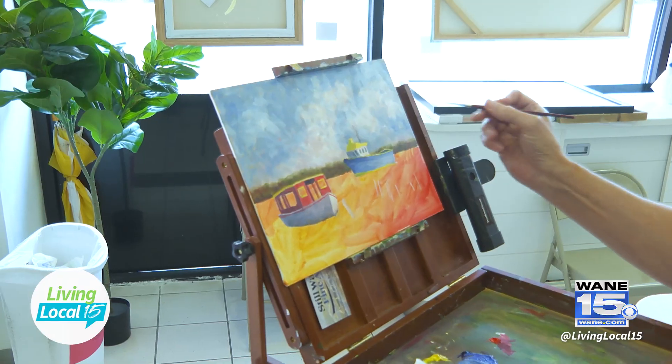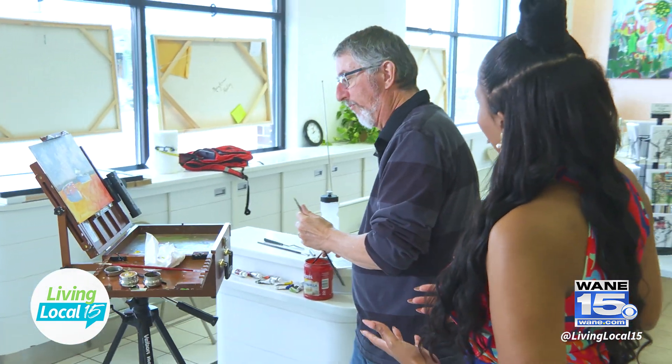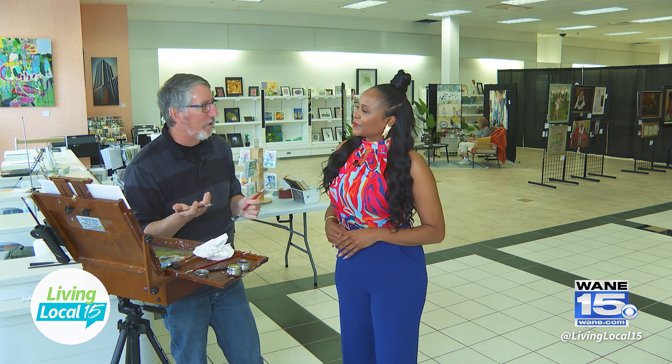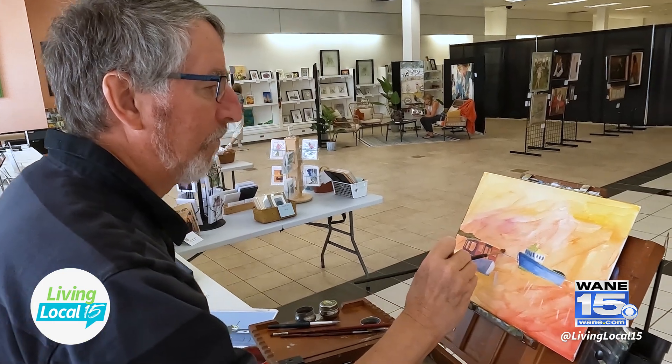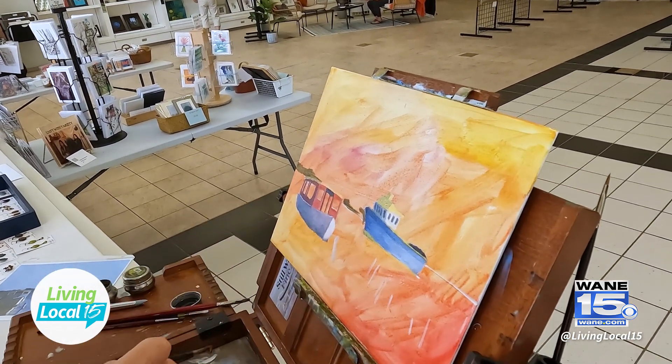Let's talk a bit about your painting style and what made you start painting in the first place. Well, I was a professional photographer for a long time, and then they went to digital and I lost a lot of the creativity. So I channeled that into painting — tried watercolors at first, but that's far too difficult, so I switched over to oils. I've been painting in oils for about 15 years now.